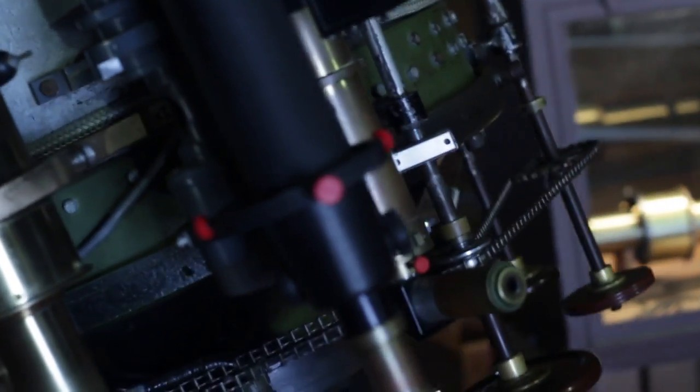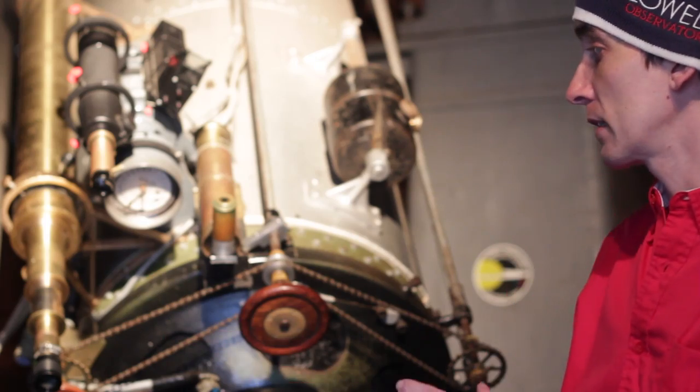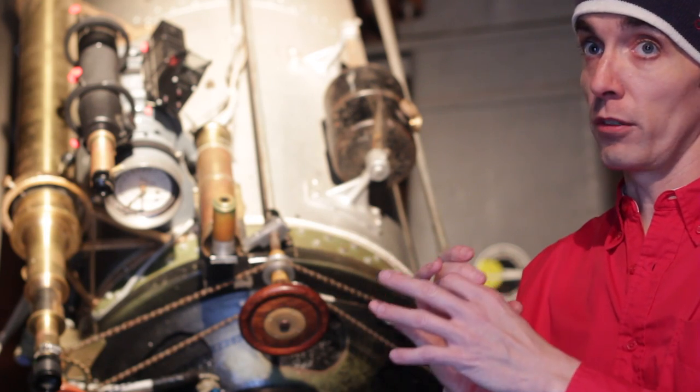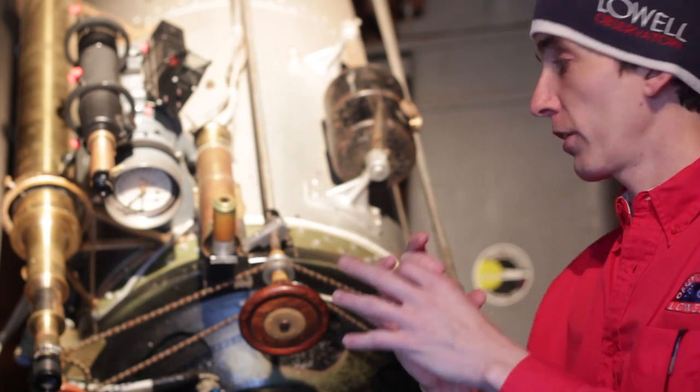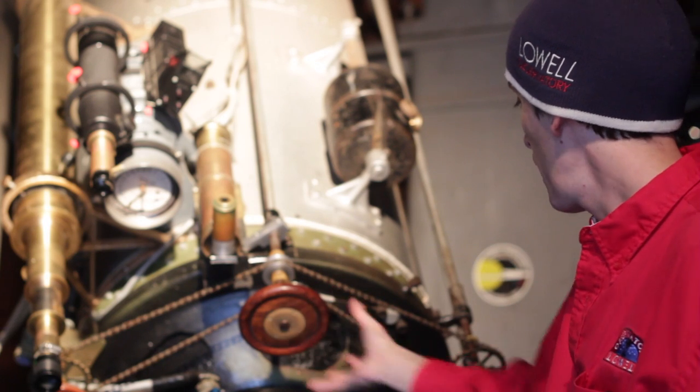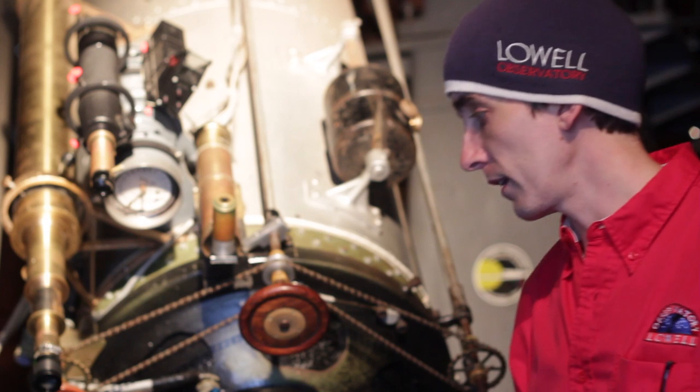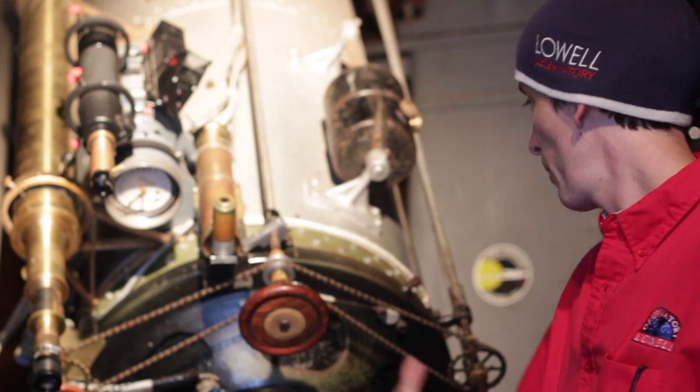Things you'll notice: a bunch of finder telescopes that let you locate objects with a wider field of view, because the main telescope has a very small, very focused field of view. You also have knobs that tell you by touch what you're holding, in case you're operating the telescope at night when all you have is red light.